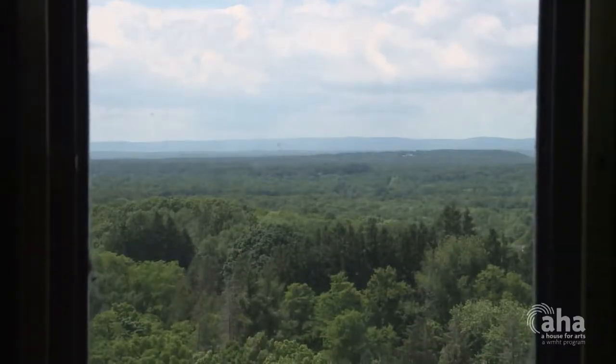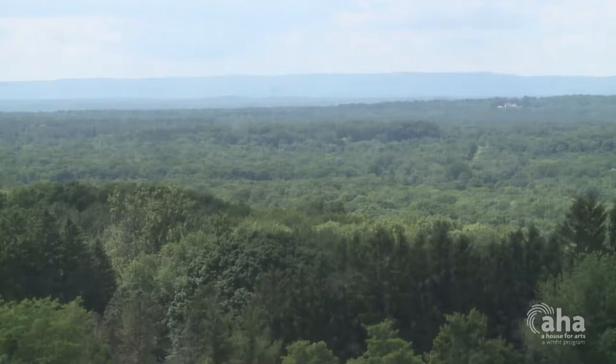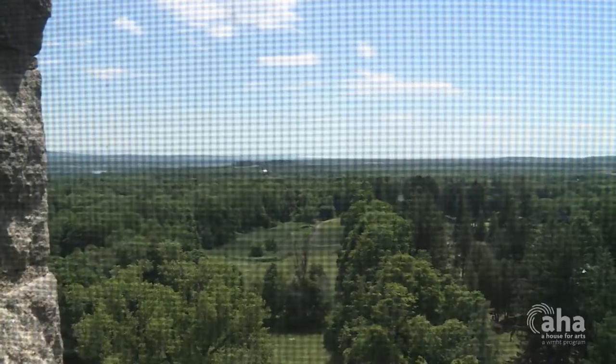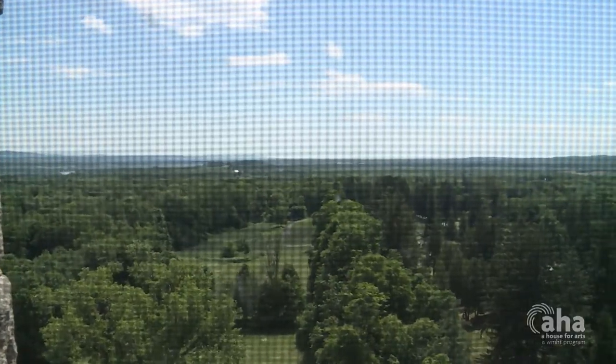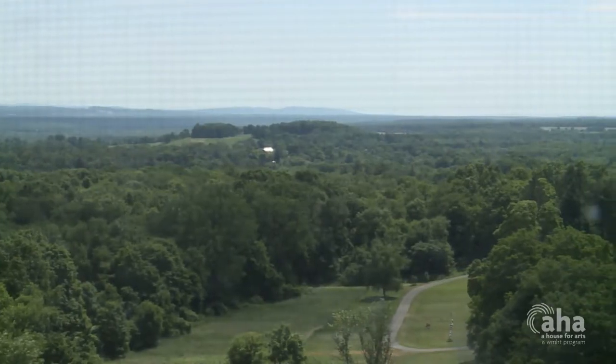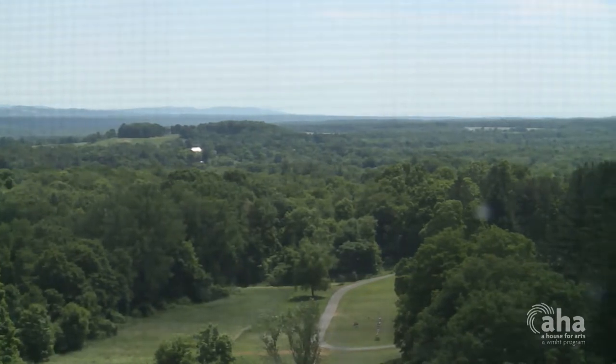You can see west to where some of the American forces had moved in to block a British strategic withdrawal northward, and you can see south towards the direction of the Saratoga battlefield where the British had retreated from and where this very momentous event had taken place.